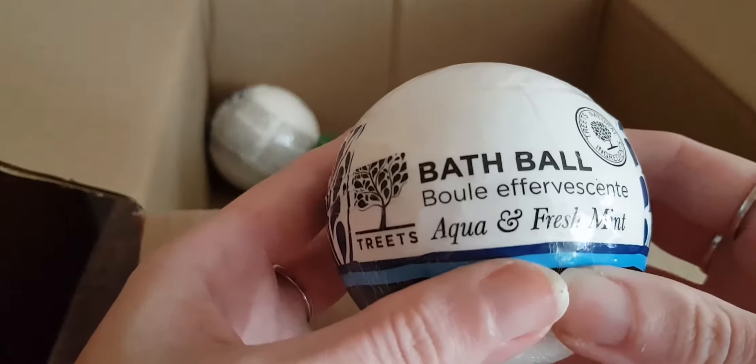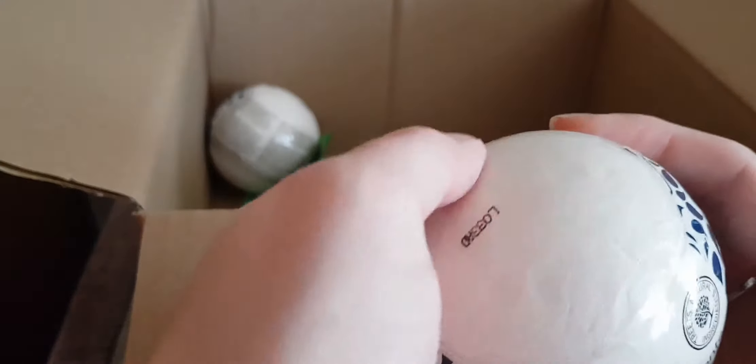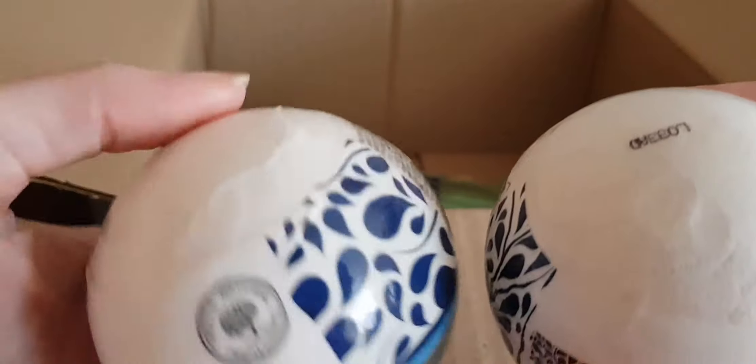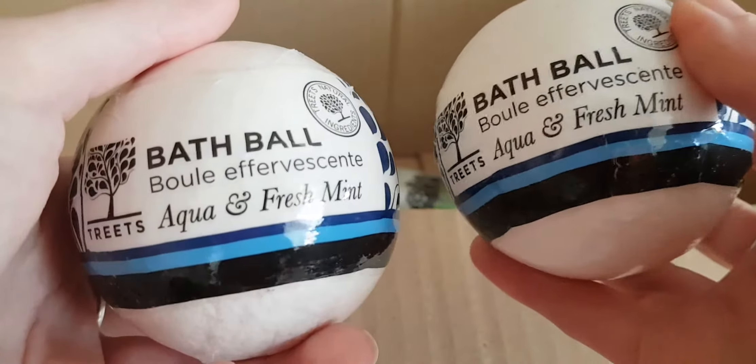These are two bath balls — aqua and fresh mint. Wow, even through the sealed packaging I can smell that — that is really nice! Do you know, I might actually use one of these tonight; that might help.